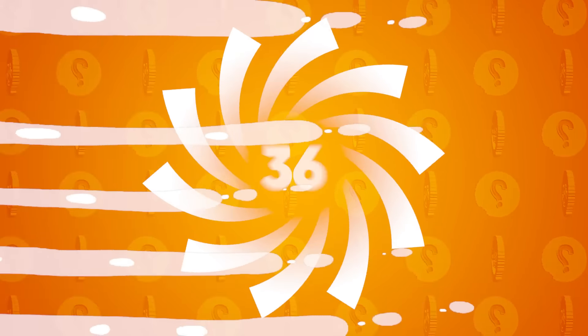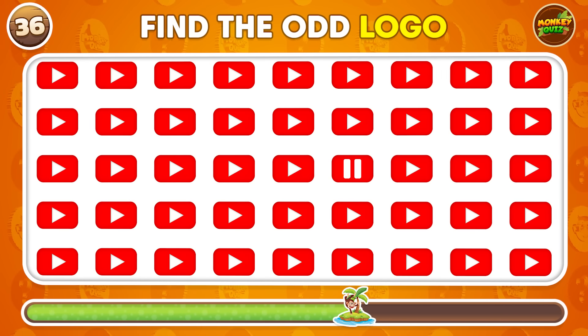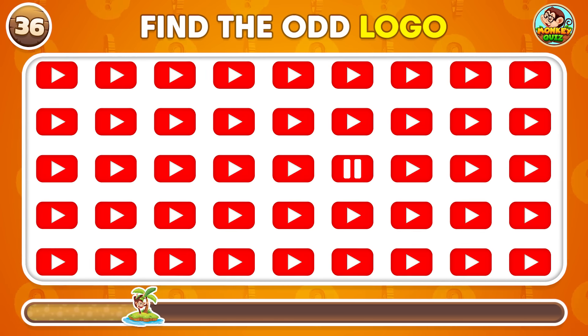Can you identify the odd logo in this lineup? It's right here.